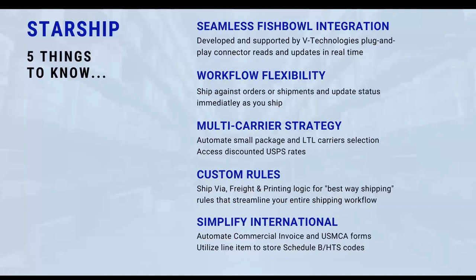What we're really here to talk about today is simplifying international shipping. We're going to walk through how we can work in LTL mode, but also focus on international processing, because I'm sure most of you feel that to be a pain point. We're going to show you how Starship can simplify processing your documentation and how we store various pieces of information.